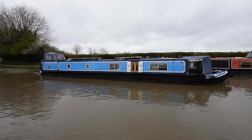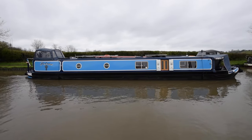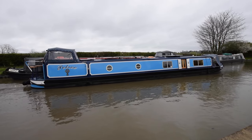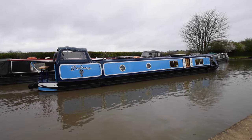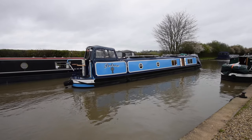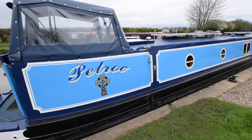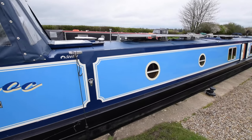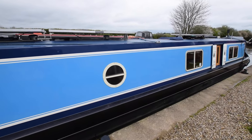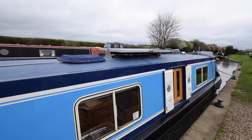She's 57 and a half feet long, semi-traditional stern, built by Jonathan Wilson and fitted out by the highly regarded Darren Aldridge. She was built in 2007. Boat safety until February 2027, so that's just been done. The pram hood at the back was brand new in 2022. Solar panels on the roof — 645 watts — keep all the batteries topped up. Paintwork's in very nice condition.